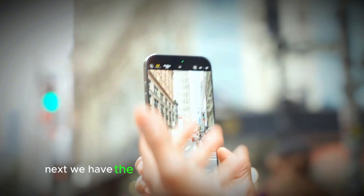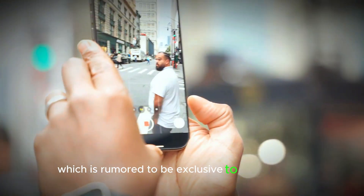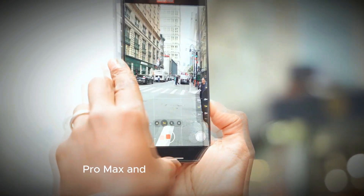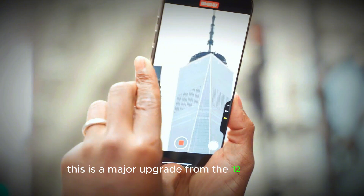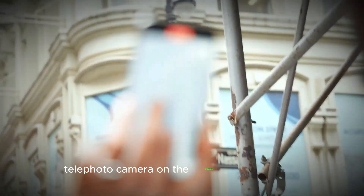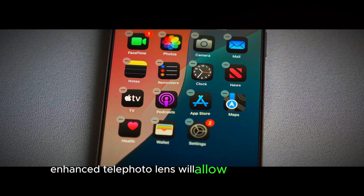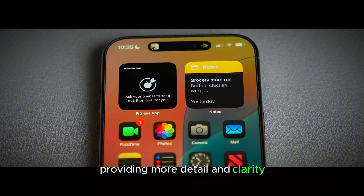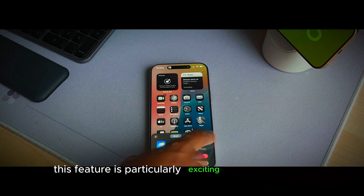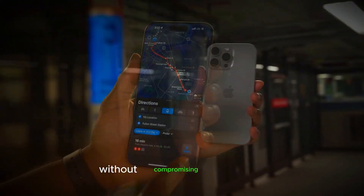Next, we have the 48 megapixel rear telephoto camera, which is rumored to be exclusive to the iPhone 17 Pro Max and possibly the iPhone 17 Pro. This is a major upgrade from the 12 megapixel telephoto camera on the iPhone 16 Pro models. The enhanced telephoto lens will allow for higher quality zoomed-in photos and videos, providing more detail and clarity. This feature is particularly exciting for photography enthusiasts who want to capture distant subjects without compromising on quality.